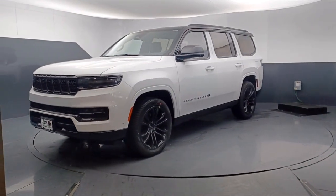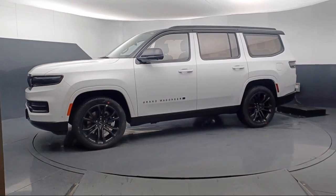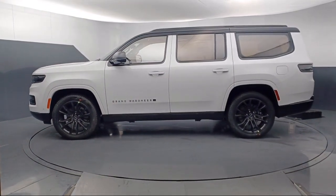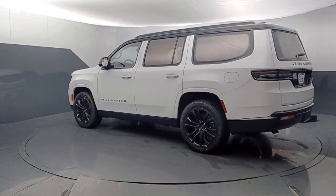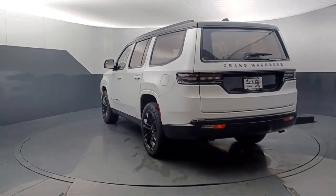It comes equipped with navigation, rear dual zone AC, wood console insert, AM FM Sirius XM radio, third row seating, heated rear seats, garage door transmitter, Apple CarPlay and Android Auto, wood door panel insert, and rain sensitive windshield wipers.